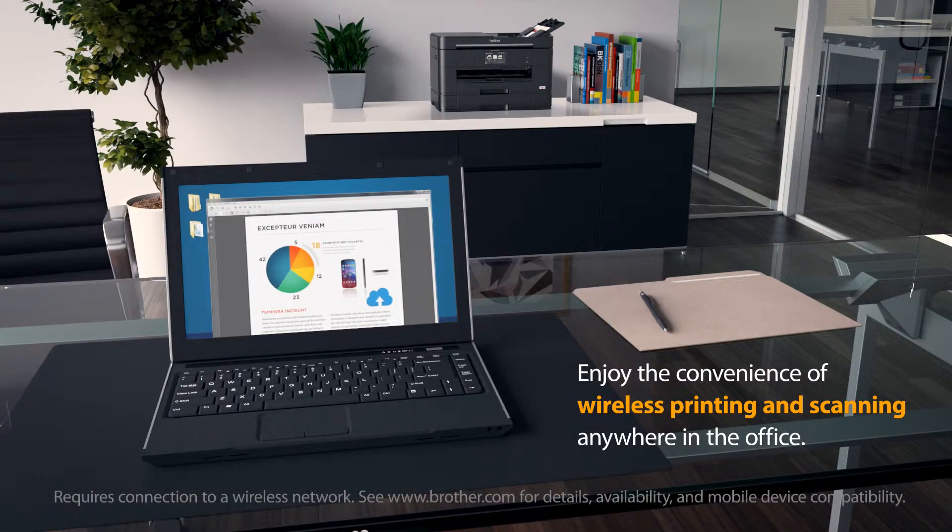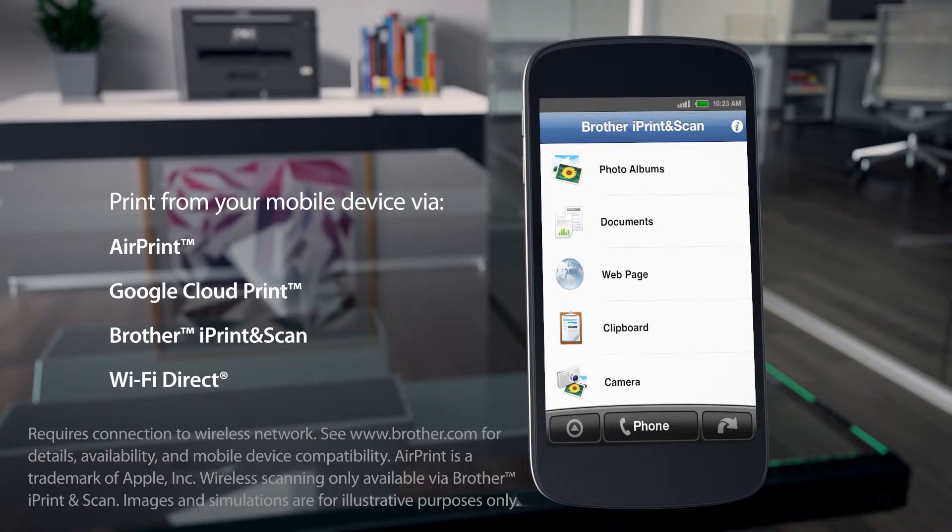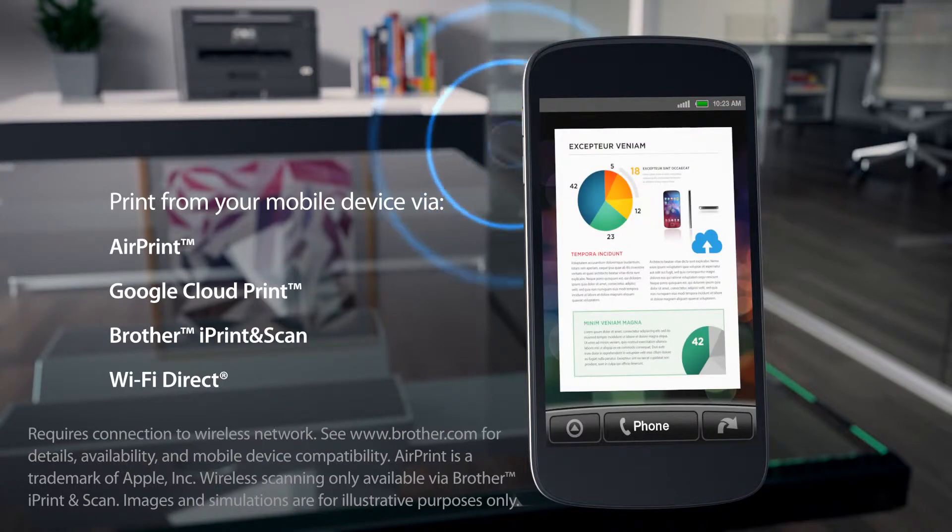Enjoy the convenience of wireless printing and scanning anywhere in the office. And print from your mobile device using AirPrint, Google Cloud Print, Brother iPrint and Scan, and Wi-Fi Direct.